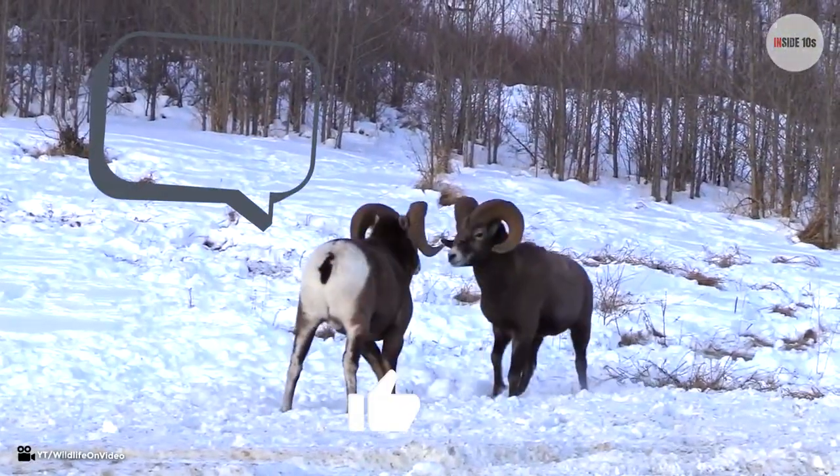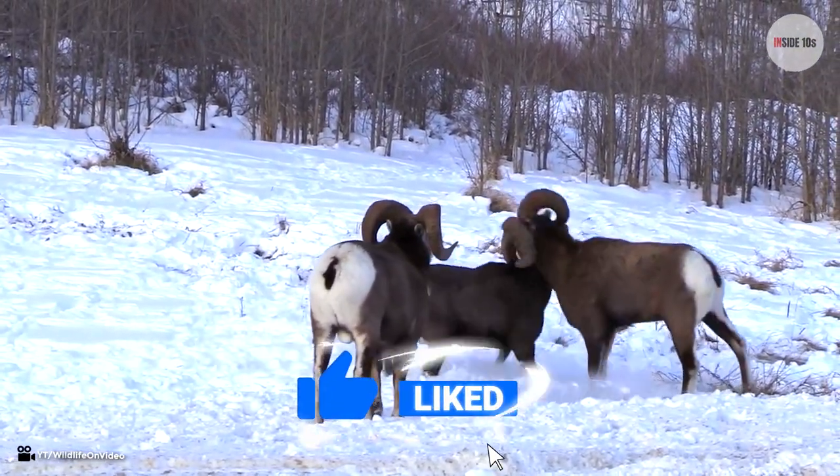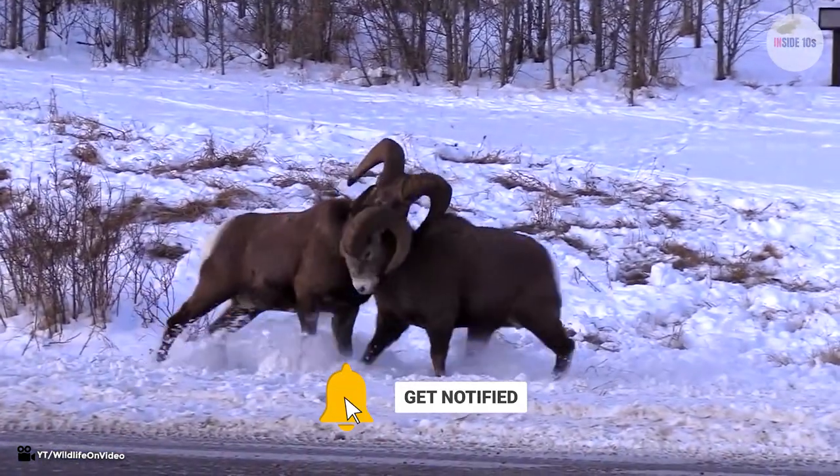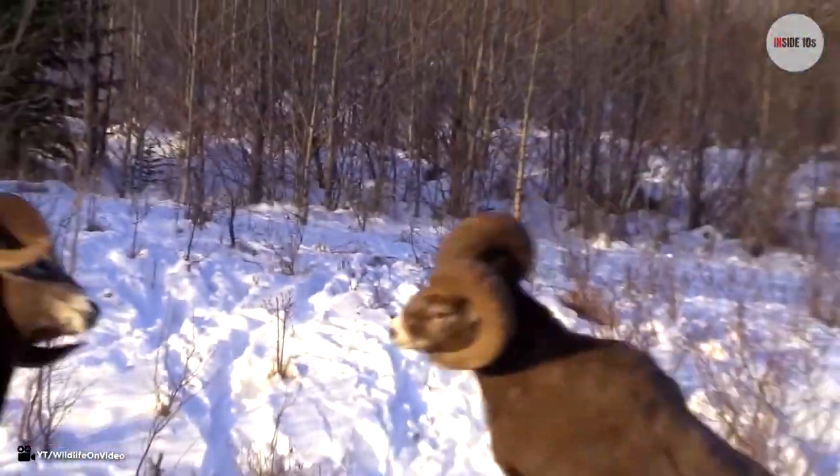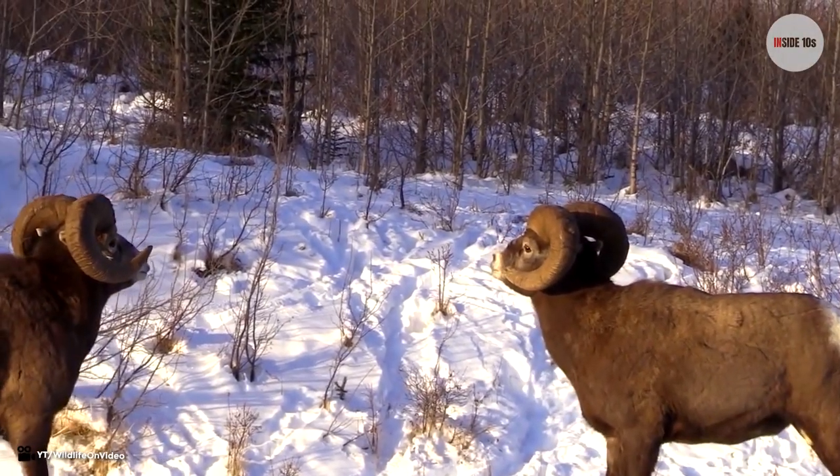Comment below which animal horn was your favorite. And whilst you're in the comments section, subscribe to our channel, like and hit that bell button to keep updated. Don't forget to check out our videos on the left and right side of your screen. See ya!